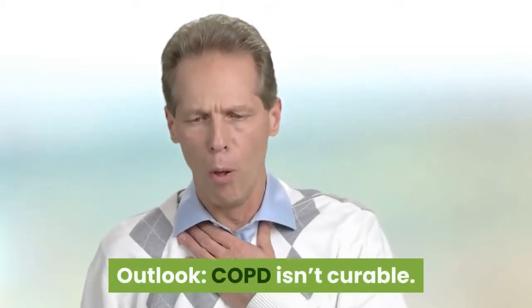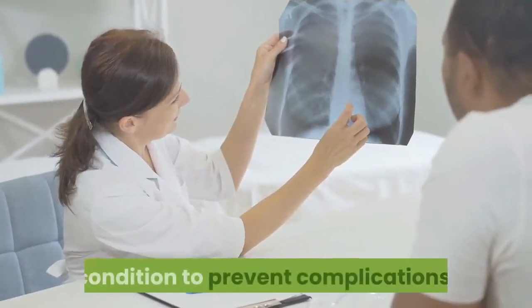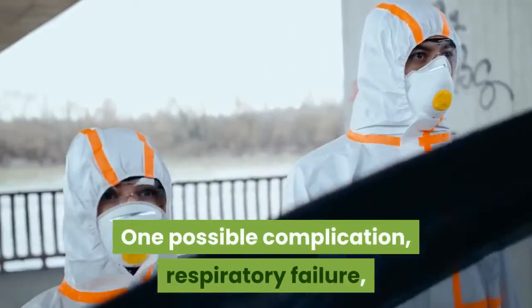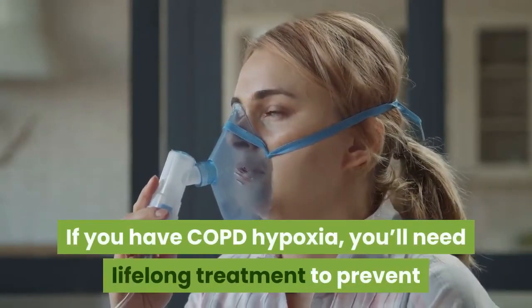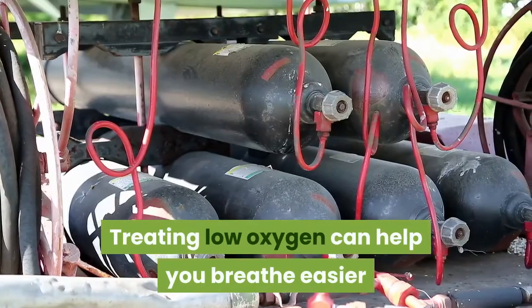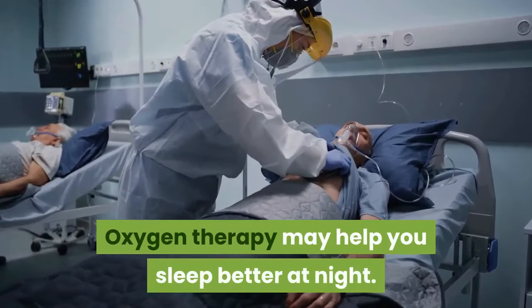Outlook. COPD isn't curable. However, it's important to treat the condition to prevent complications. One possible complication, respiratory failure, is a common cause of COPD death. If you have COPD hypoxia, you'll need lifelong treatment to prevent complications of oxygen deprivation. Treating low oxygen can help you breathe easier and allow you to perform everyday tasks. Oxygen therapy may also help you sleep better at night.